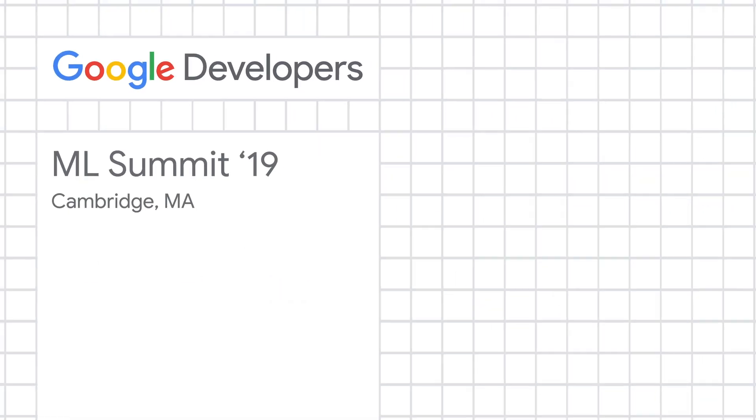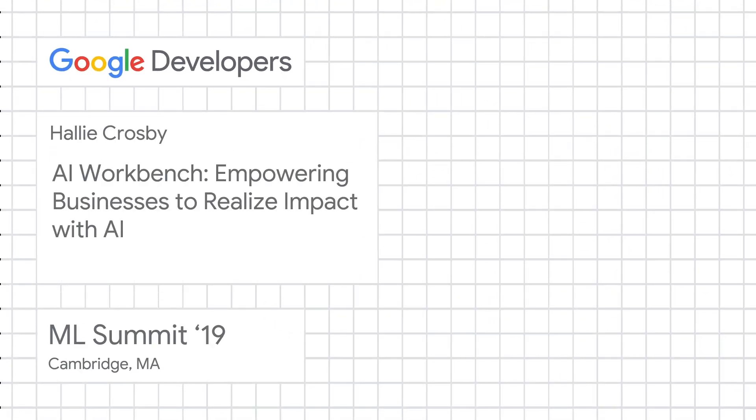Hello. My name is Hallie. I work in Austin, Texas, in the Google office there. My job as a machine learning specialist customer engineer is to talk with businesses, help them figure out what business use cases they might want to delve into, and also which products on the Google Cloud Platform side would make the most sense to solve this problem. What I hope to do today is give you an overview of the suite of products in Google Cloud Platform in the AI space.